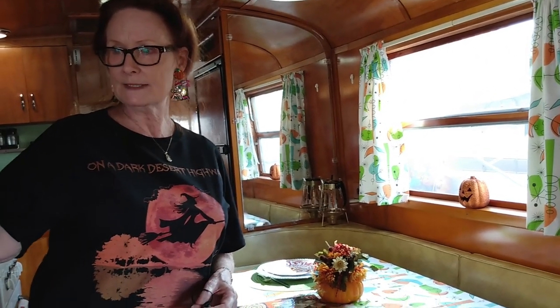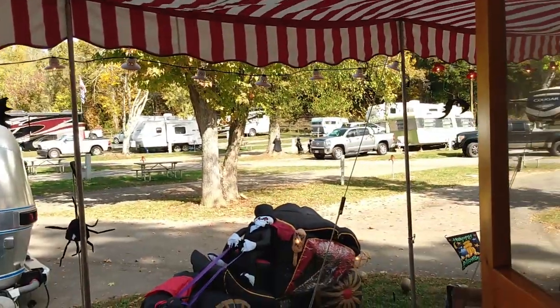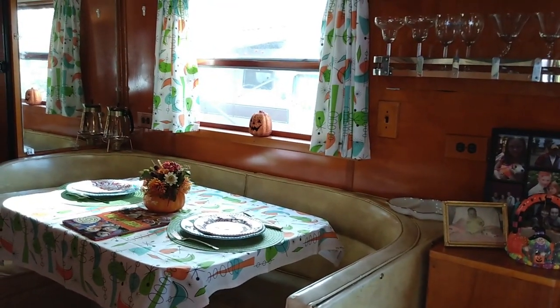My daddy built a cabana room on the side and had the awning on the other side where he kept his boat. This is really nice — thank you so much for showing it to us! You're welcome. Have a happy day and happy camping! Bye bye!